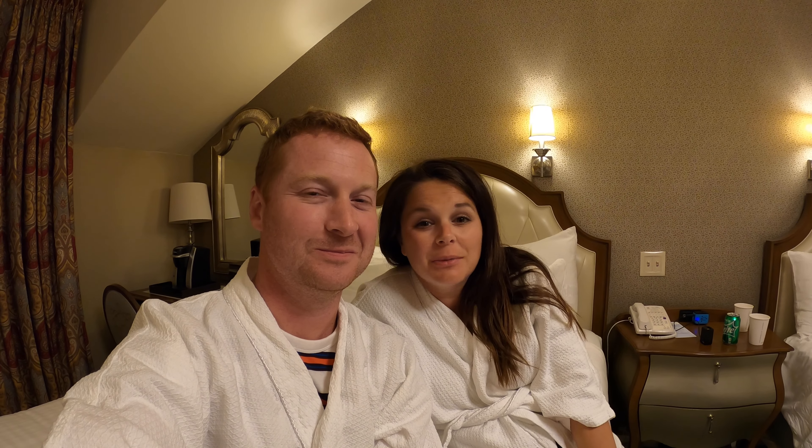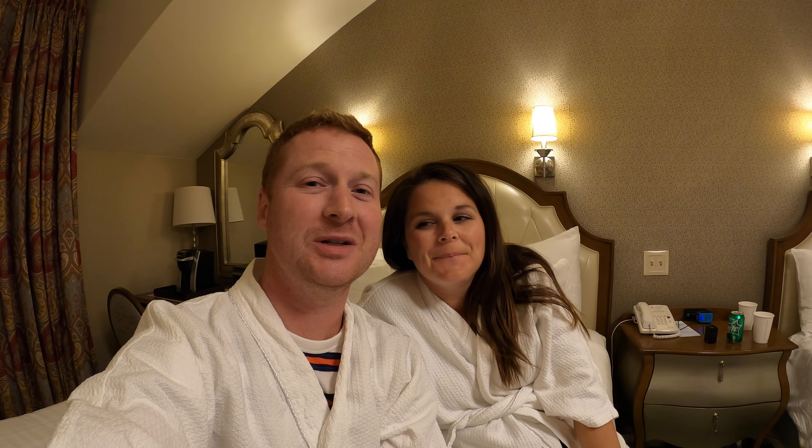We hope you liked our Disney Staycation. If you did, please click that thumbs up button below and subscribe to Mikayla Goes West, because we certainly want to share all of our upcoming adventures with you. Thank you for watching — we'll see you next time, wherever we may be. Bye!